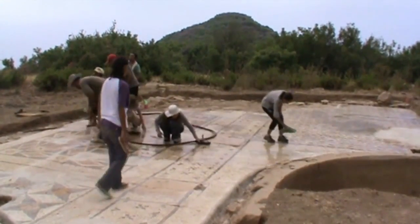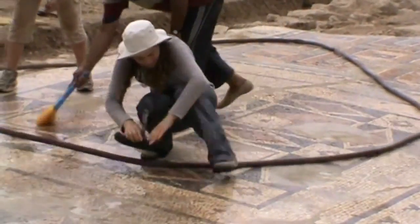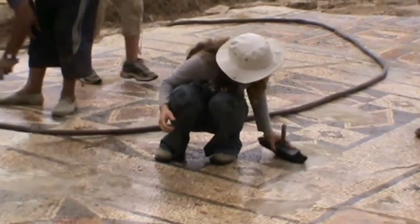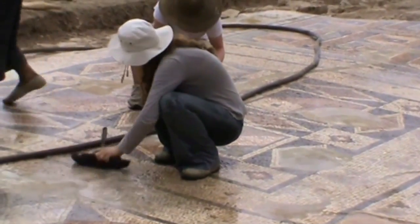Everything that we find adds more evidence to our understanding of this area of the Roman Empire. We're beginning to understand that it was perhaps more Romanized, more in line with the rest of the Roman world than had been suspected before.